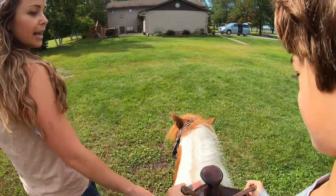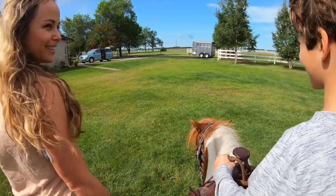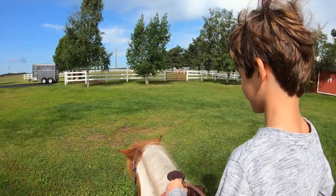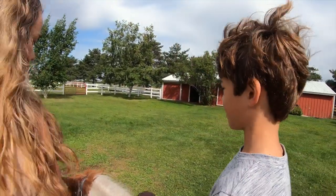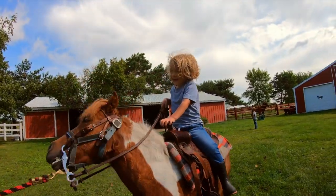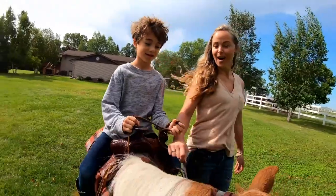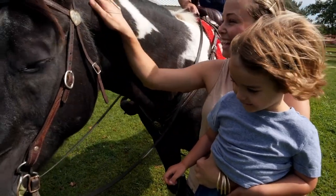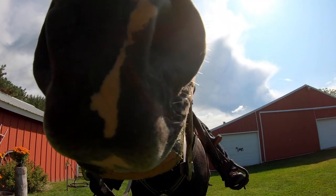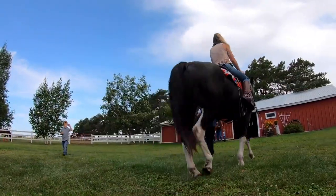It's our first time getting to ride a horse. One by one, we all take turns riding Macho. We're getting pretty good — Mom kind of gave us a little help. Misty brought Cody to the party and it was Mom's turn to ride. Cody is the biggest horse of them all. It looked so scary seeing Mom so high up.